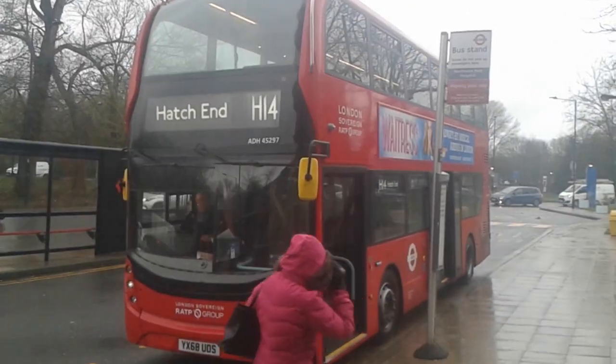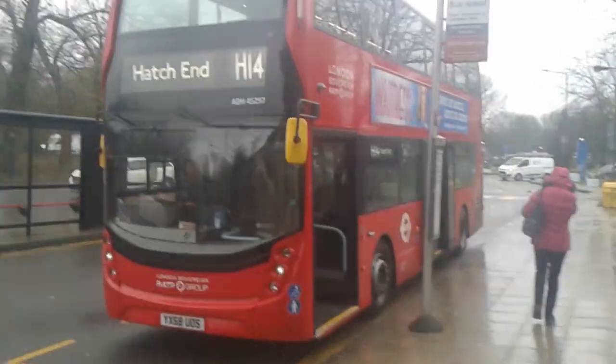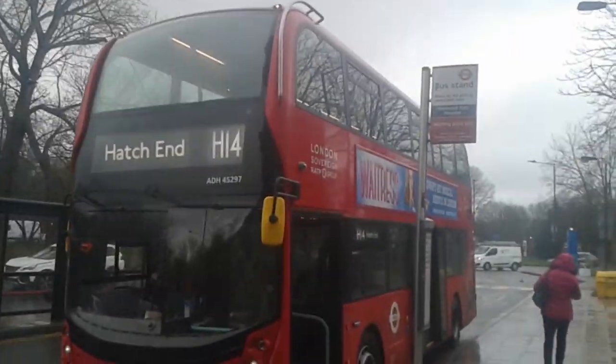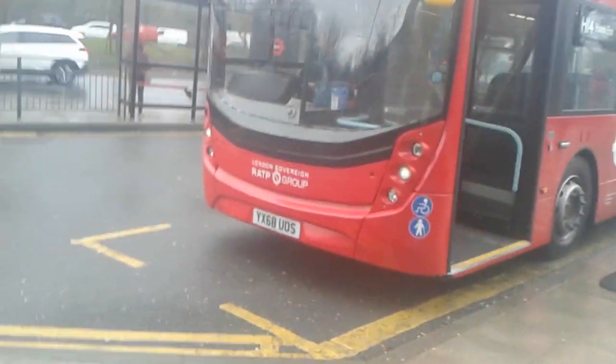Hello and welcome to this H11 Apprentice video. Today I shall be showing you ADH45297, the very last ADH at Harrow — the last one we brought into service — registration YX68US.